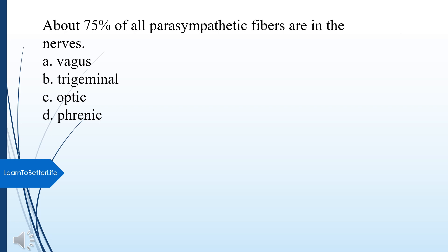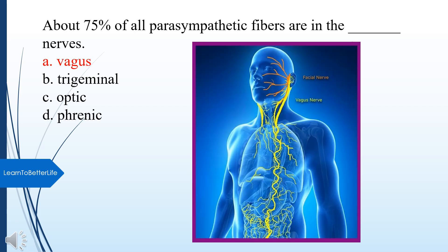Question 1: About 75% of all parasympathetic fibers are in what nerve? A. Vagus. B. Trigeminal. C. Optic. D. Phrenic. The answer is A, Vagus nerve.